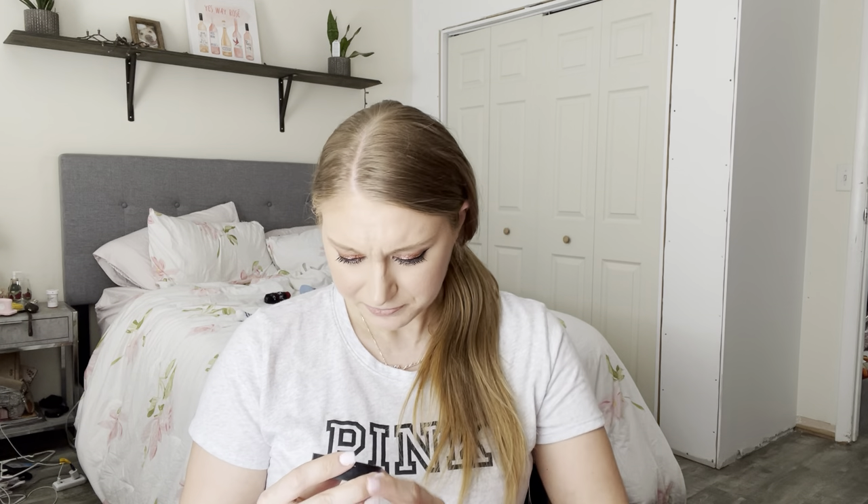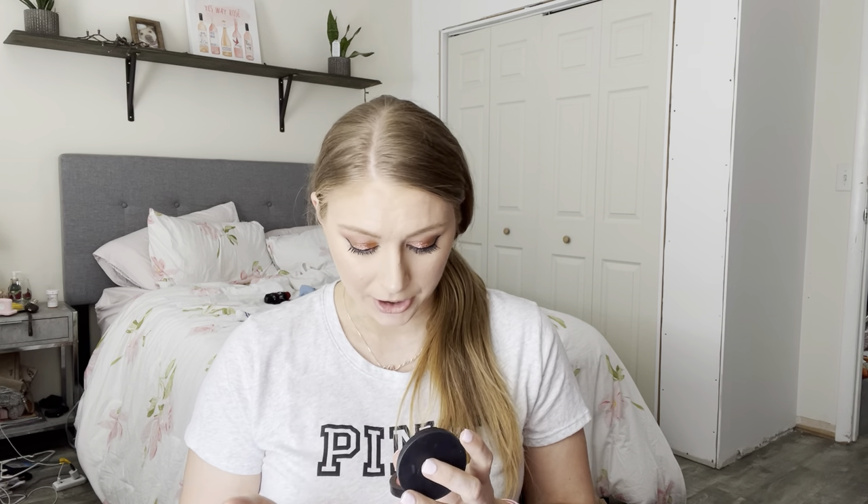Next is Sephora's brand — their Matte Perfection Blush Duo in the shade English Rose. I've used this a few times; it's not my favorite blush of all time. I think it's a nice neutral color for somebody of my skin tone or lighter. Sephora Collection is an affordable line within Sephora. If you're looking for a matte blush, I like this, but these days I don't really tend to go towards matte blushes. It is affordable though.